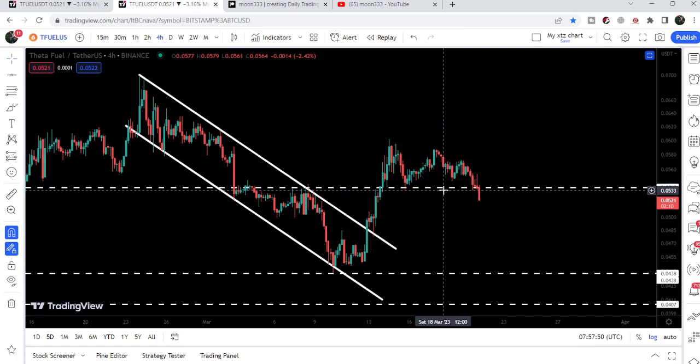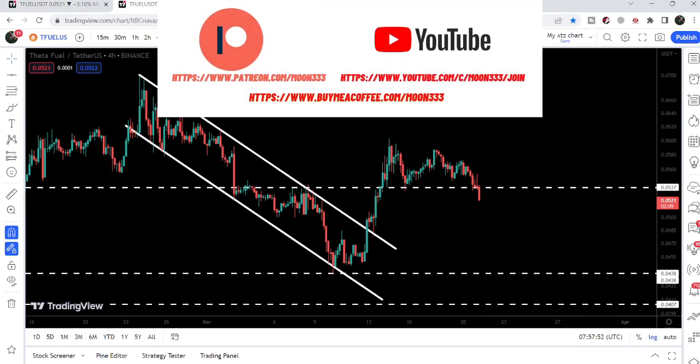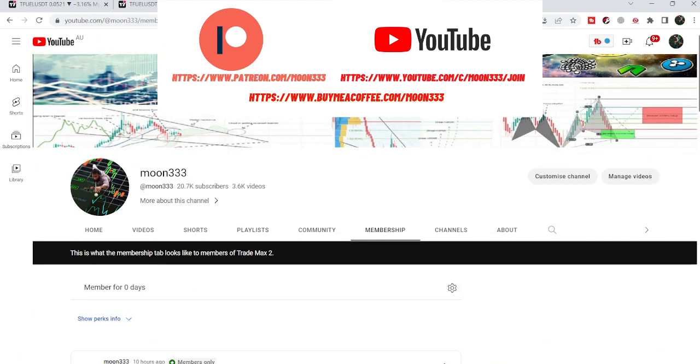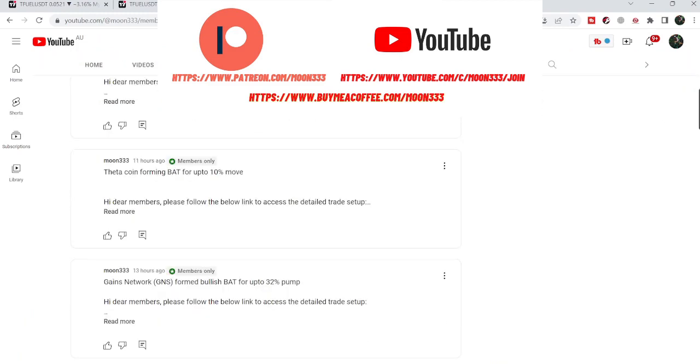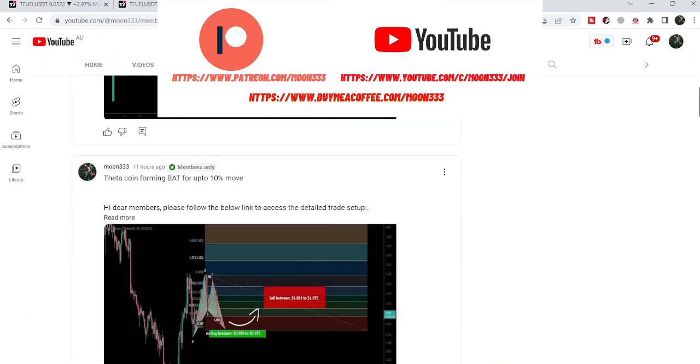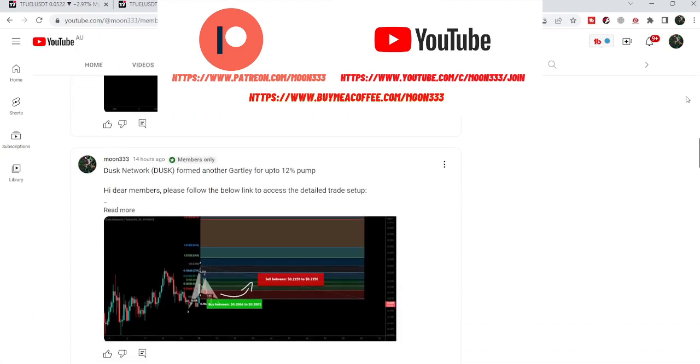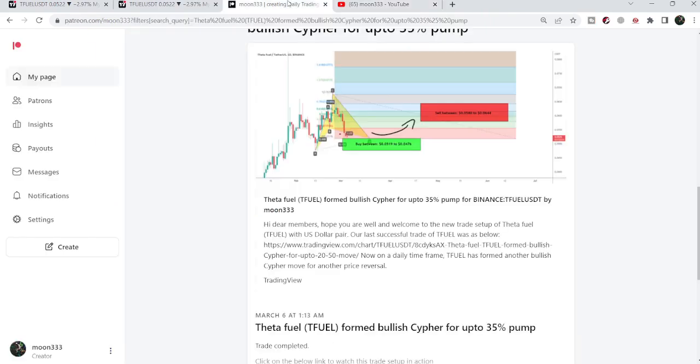Before starting this analysis, if you are not subscribed to my channel, do subscribe. For more trading signals you can also join me and support me as a YouTube member or as a Patreon member, because here I'm sharing different trading signals for you. You can find the link to join in the video's description.